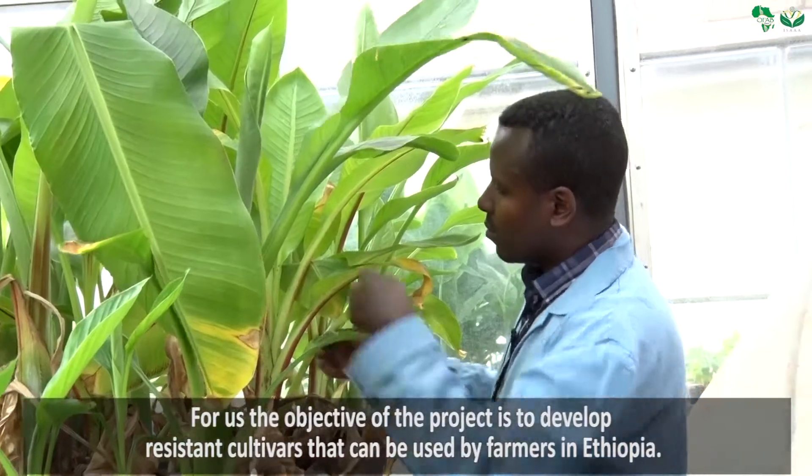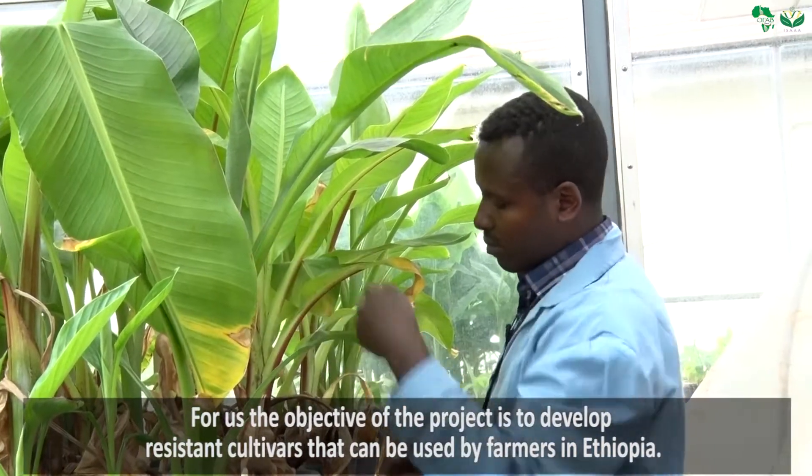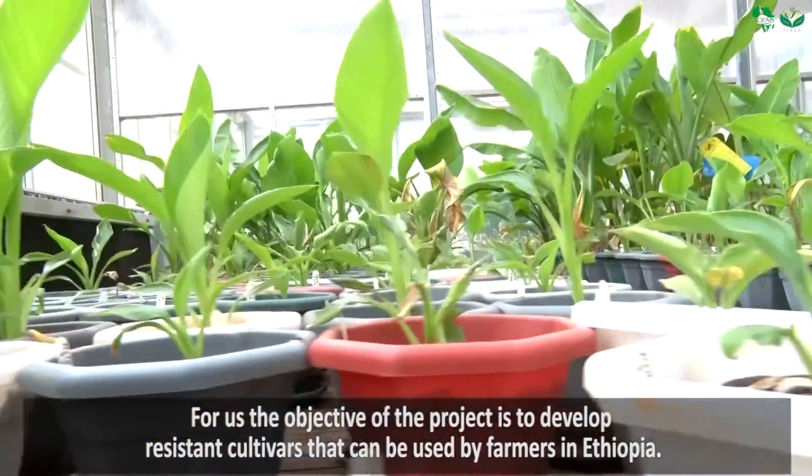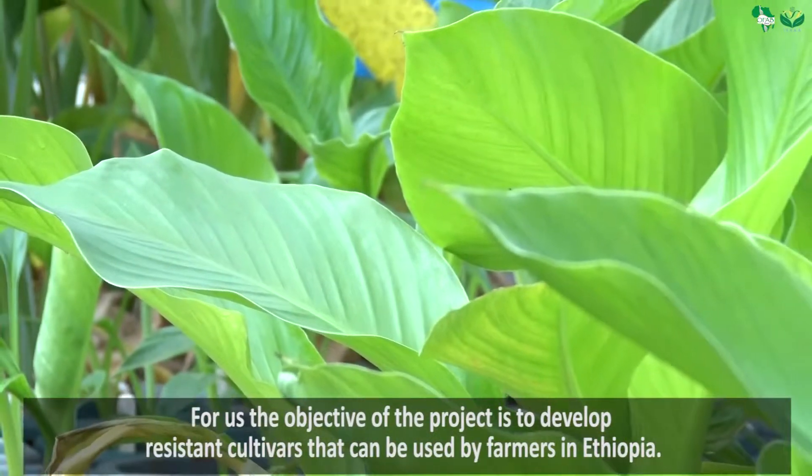So the objective of the project is to develop resistant cultivars that can be used by farmers in Ethiopia.